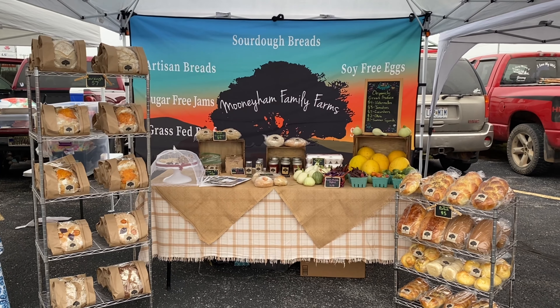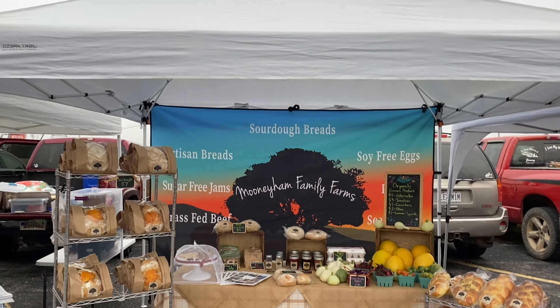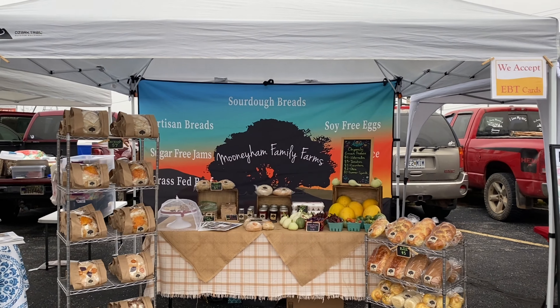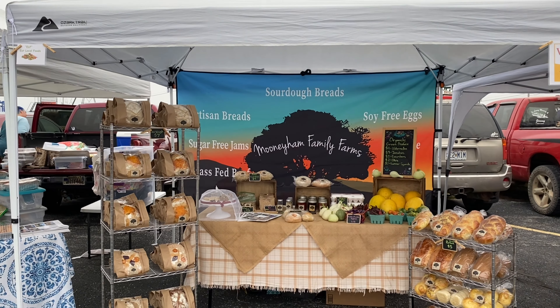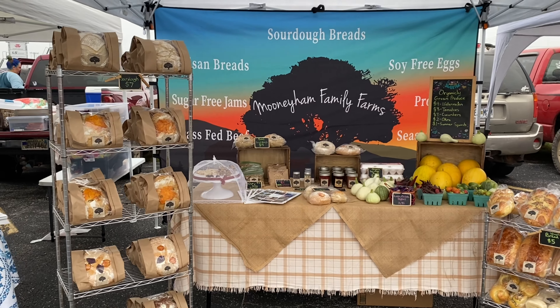I got the booth all set up with a little bit of time to spare, so we can check out the booth and then go around and check out the other vendors. Here is my booth — we each have the space of an easy-up, so it's a 10-foot square. We do accept EBT and other local food programs, including a senior food program.